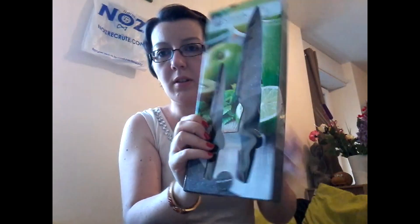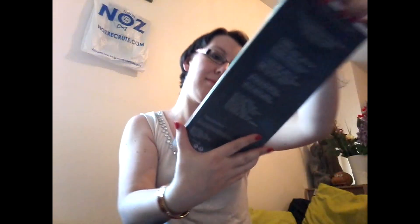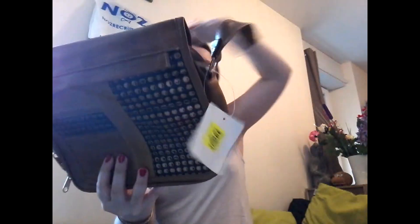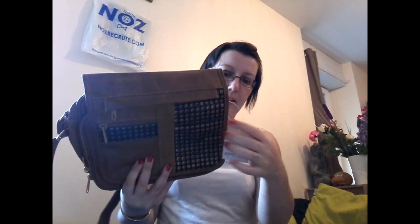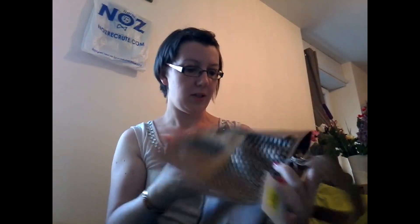Un lot de deux couteaux de cuisine, ça fait effet pierre, à 2,50 euros. J'ai craqué aussi pour un petit sac en bandoulière, il était à 2,99 euros. J'aime beaucoup, ça fait un peu le folk-chic. On a plein de petites poches partout, c'est sympa.